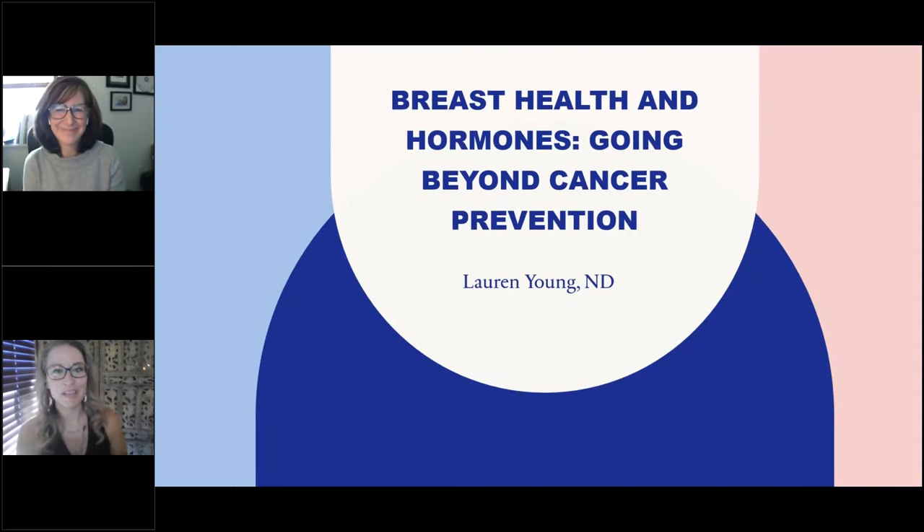Welcome, everyone. I am Dr. Debbie Rice, the Director of Clinical Education for Precision Analytical, creators of the Dutch Test. Thank you all so much for joining us today for our October webinar: Breast Health and Hormones — Going Beyond Cancer Prevention with Dr. Lauren Young.